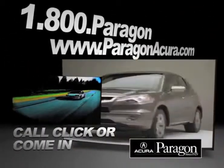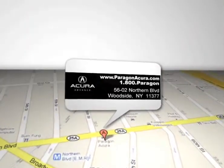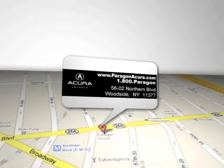Call, click, or come in for more information. Paragon Acura is located at 5602 Northern Blvd in Woodside, New York.